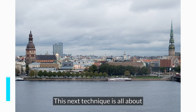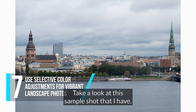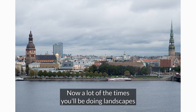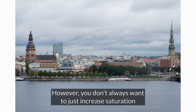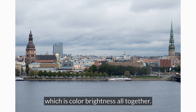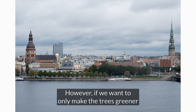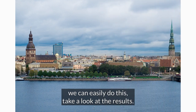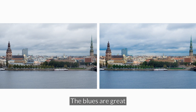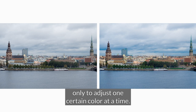This next technique is all about using selective color adjustments for vibrant landscape photos. Take a look at this sample shot — a really beautiful European cityscape with green trees, blue water, and blue sky. You don't always want to just increase saturation all together, as that can actually look terrible. However, if we want to only make the trees greener and only the blue sky and blue clouds bluer, we can easily do this. The blues are great and the greens are great just by selectively choosing only to adjust one certain color at a time.